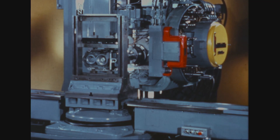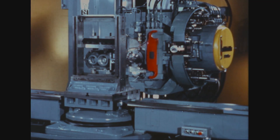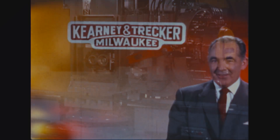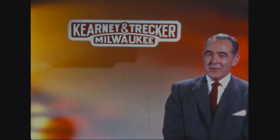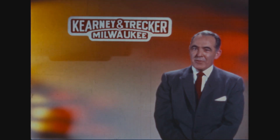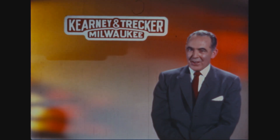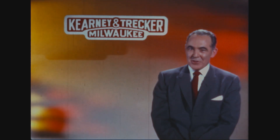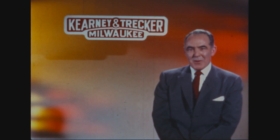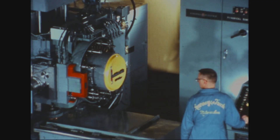Since its introduction, the Kearney and Trecker Milwaukee Matic method has created an entirely new concept in production strategy. The major effort of our continued intensive research has been directed toward developing maximum versatility into this unit, and that's the reason we're with you now, to demonstrate the increased capability of this new version of the Milwaukee Matic.